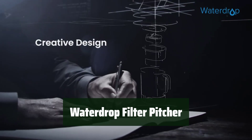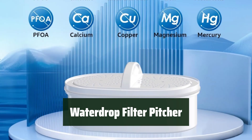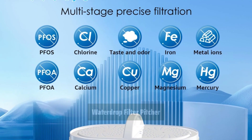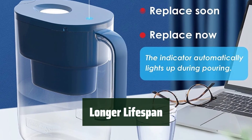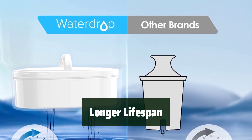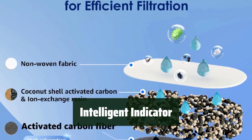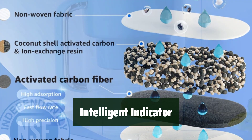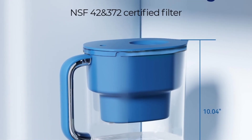Number 1. Say goodbye to chlorine, PFAS, PFOA/PFOS, and other impurities with the Waterdrop filter pitcher. Its high-quality carbon fiber ensures purified water for up to 200 gallons or 3 months. Enjoy clean water for longer — its NSF-certified design guarantees a longer lifespan of up to 200 gallons or 3 months, providing you with purified drinking water anytime, anywhere. Monitor water quality in real-time with the intelligent indicator. Its innovative design fits perfectly on most fridge doors and prevents dust and particles from entering, ensuring purified water anytime, anywhere.